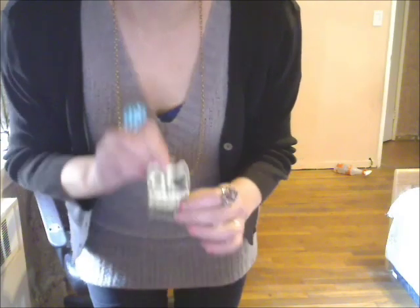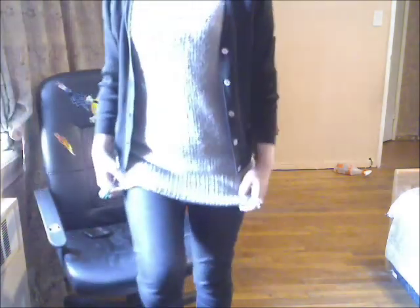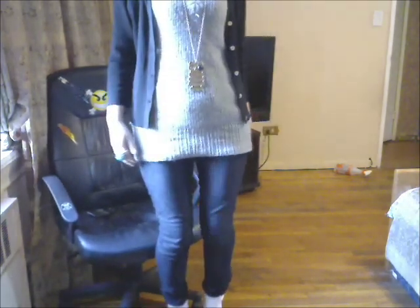The owl is from Forever 21. My skinny jeans are from Zara.